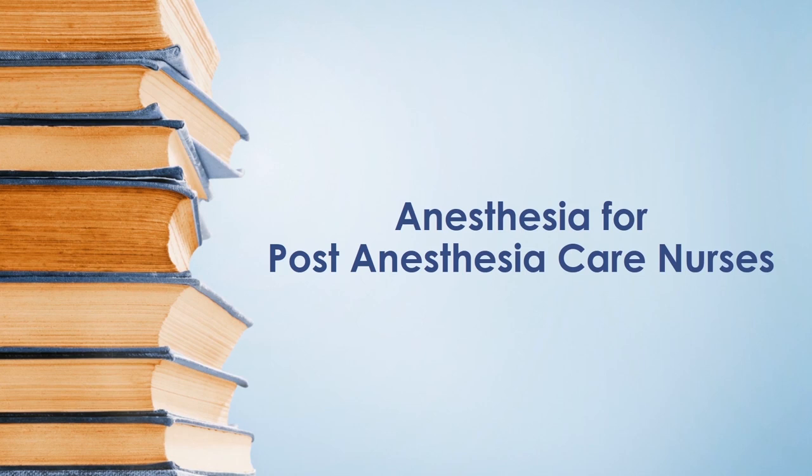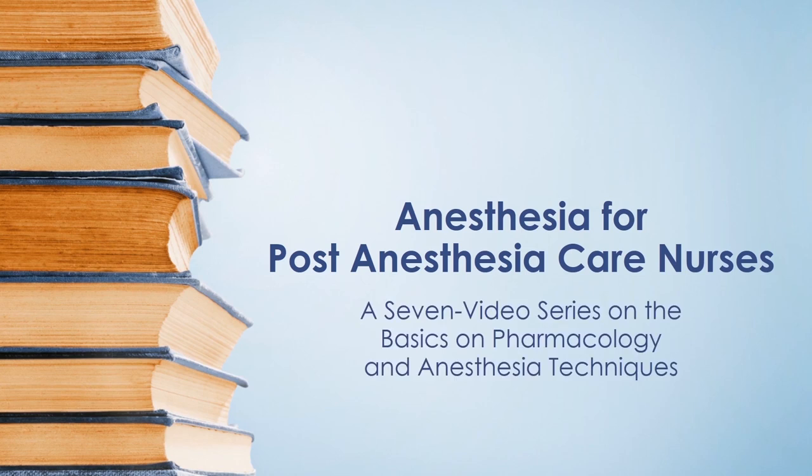Welcome to Storm Anesthesia — anesthesia for post-anesthesia care nurses. This is a seven-video series on the basics of pharmacology and anesthesia techniques for the peri-anesthesia care nurse. A group of five outstanding senior students from the University of South Carolina School of Medicine Nurse Anesthesia Program and one CRNA have created this series in the hopes it will help the transition into the peri-anesthesia world.